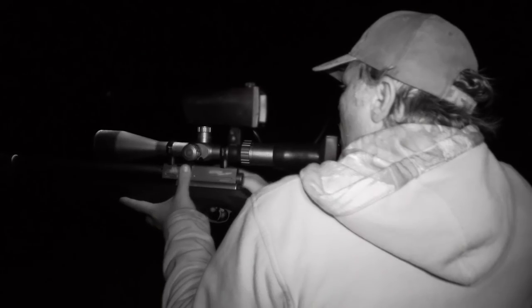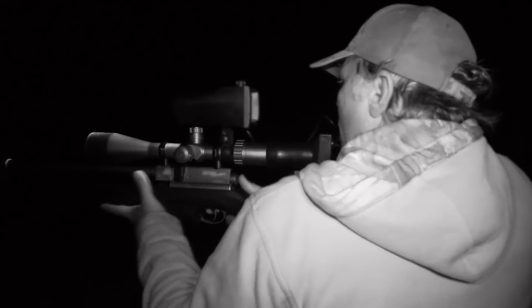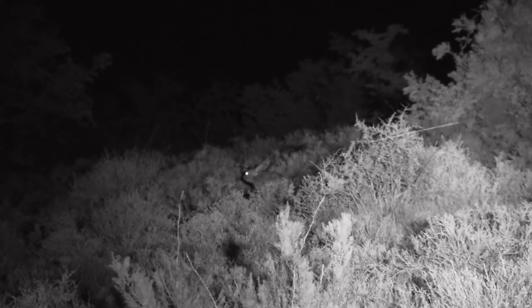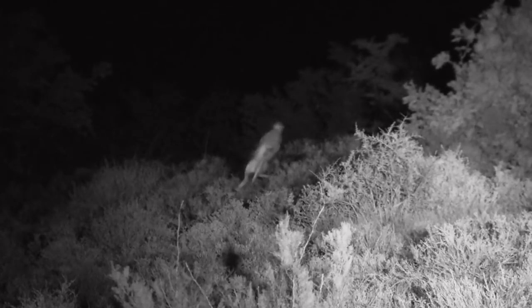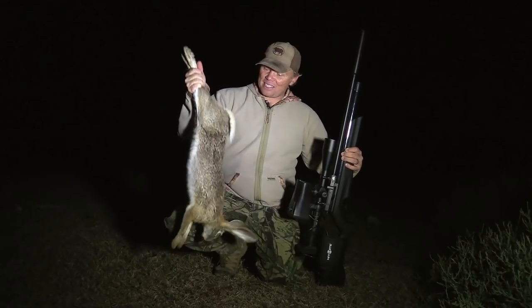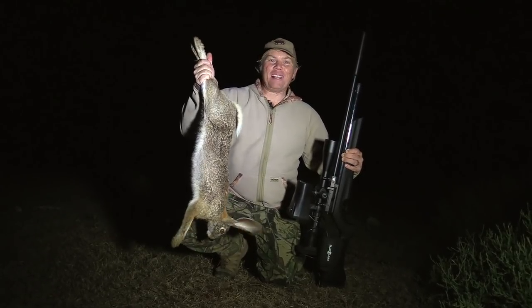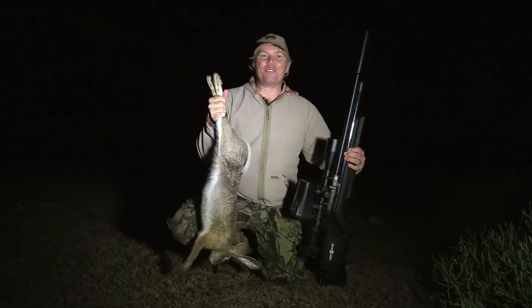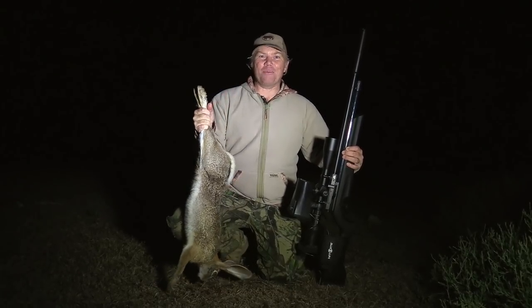What a great hunt we've had — right from the get-go, finding a hare and being able to stalk 30 yards from him. What a fantastic night's hunting, and to end with a beautiful big scrub hare like this. We couldn't ask for anything more. Guys, thanks for watching — we'll see you next time on Air Arms TV.